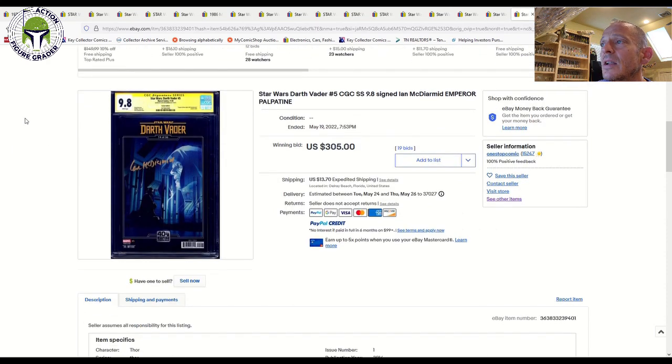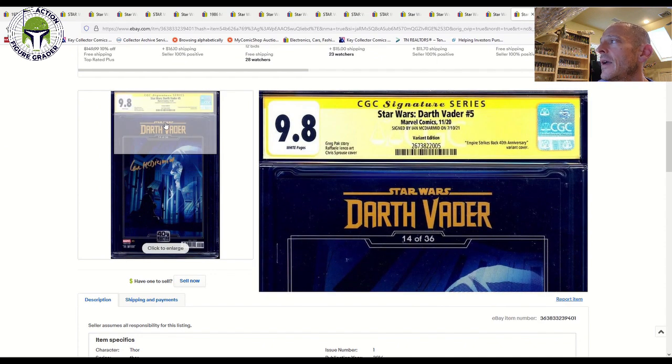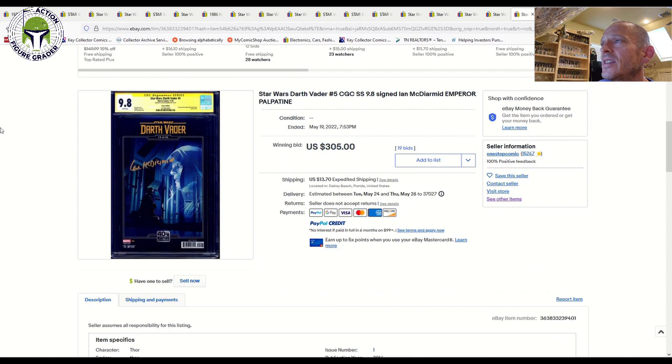Here's another Sprouse variant signed by Ian McDiarmid, who played the Emperor in the movies — a 9.8 grade signature series that sold for $305. Clearly there's a big collector group that likes these signed comics featuring original novel artists like Timothy Zahn or actors like Hayden Christensen and Ian McDiarmid.